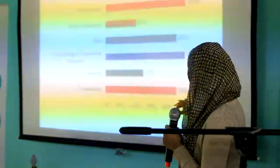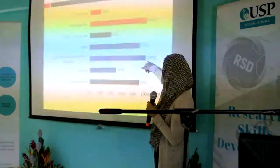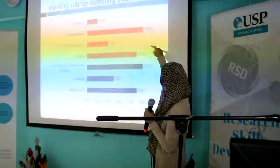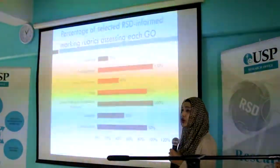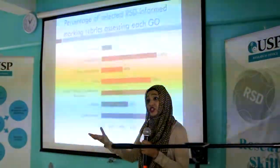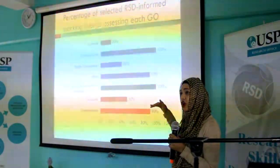Looking at results: communication was assessed in 90% — nine out of ten rubrics. Critical thinking and quantitative reasoning: 100%, all rubrics assessed this. Professionalism: 100%. Creativity sat at 50%, specific consciousness at 40%, and teamwork at 20%. It's important to recognize that not all courses need to assess all seven GOs — individual courses target specific graduate outcomes.